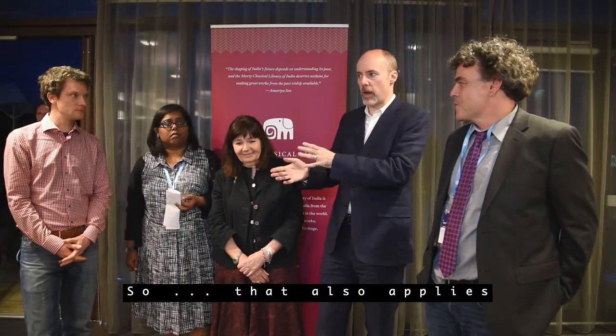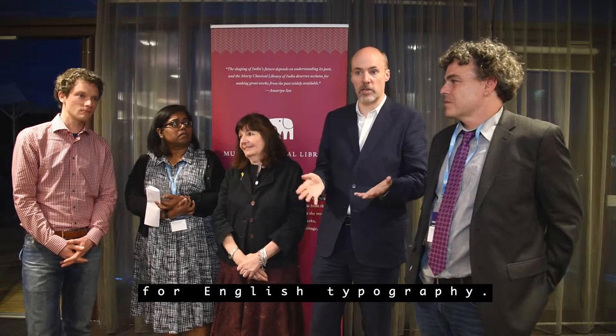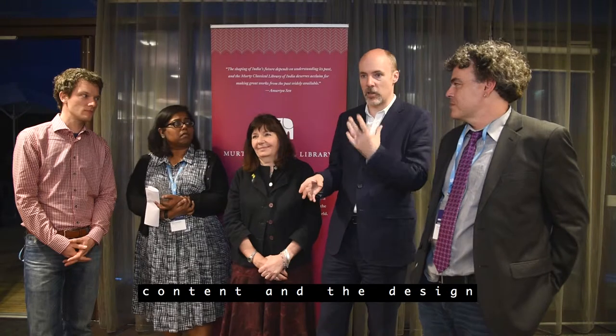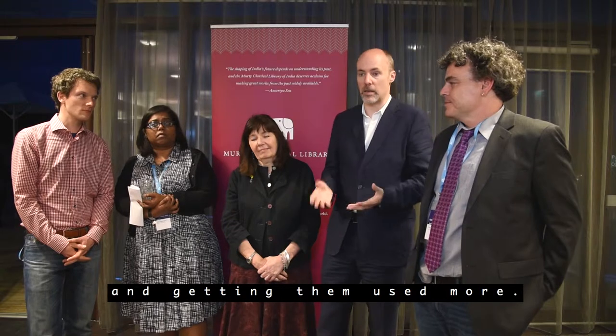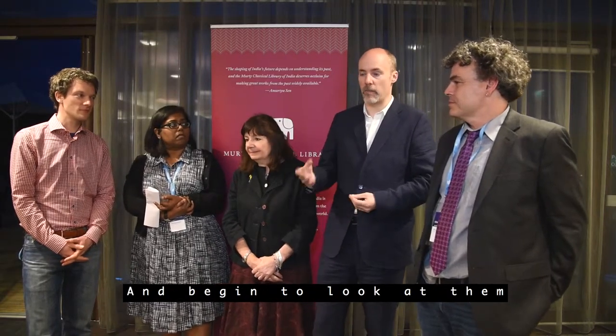Rathna was talking in her presentation about her own education in India in terms of English literature — and that also applies in the teaching of design. A lot of design schools in India focus very much on the Western style of design and on English design for English typography. So both in terms of content and design, there's an importance in preserving the vernacular scripts, getting them used more, and getting people using them intelligently and looking at them as a medium for design.